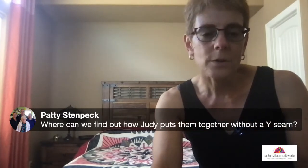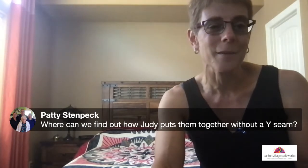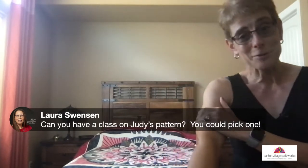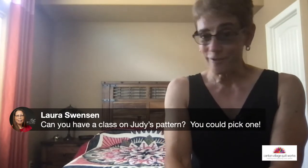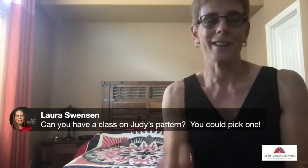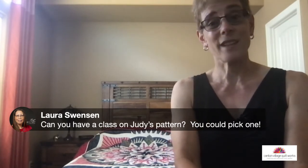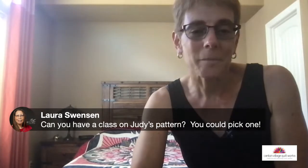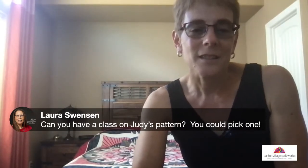I'm looking forward to doing the new class. My partner in crime Lisa and I have been working on an exclusive quilt to bring to you and film. Hopefully this year we'll be doing that. Laura asks: 'Can you have a class on Judy's pattern?' Yes, that's what we're doing, Laura — Lisa and I have it in the works. She's my right-hand lady and we're hoping to get that accomplished this year. We've been working on it since last year, and things get in the way — like moving and pandemics. Laura asks for a hint on the pattern: no, we can't give a hint. All I can tell you is that it's an exclusive — you're going to see it here and only here.